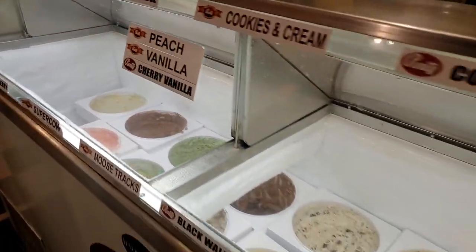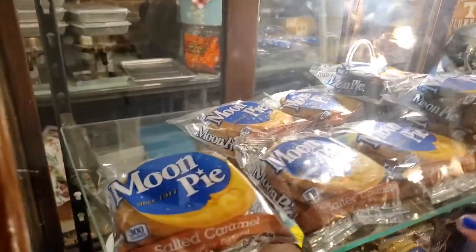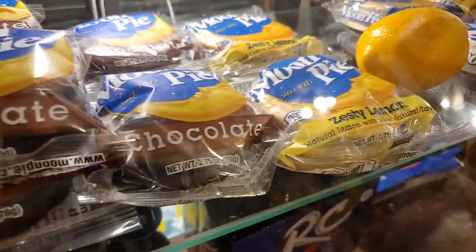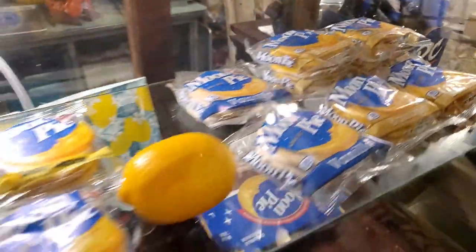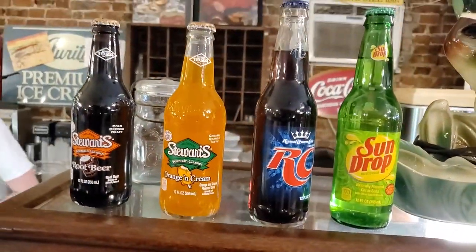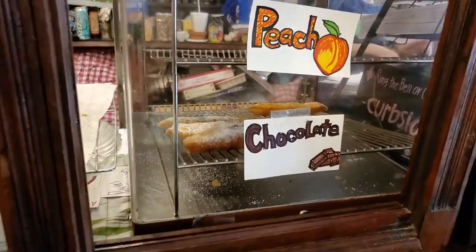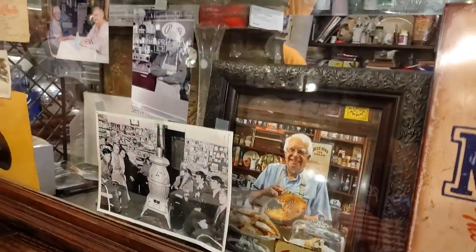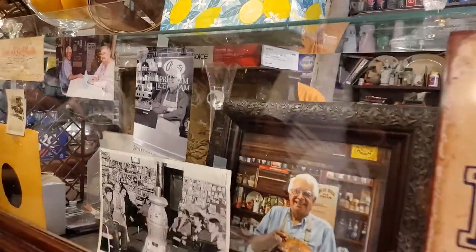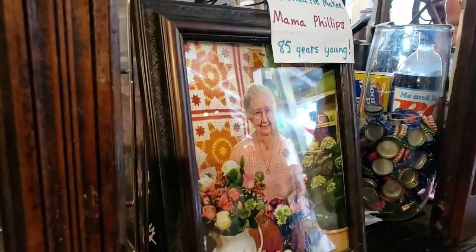The ice cream flavors they have here include cookie dough, butter pecan, coffee, salted caramel, chocolate, lemon, and caramel. The zesty lemon is the one that's back for the first time in 10 years. They also have vanilla and banana. For drinks, there's traditional RC Cola, Sun Drop, root beer, and orange cream. Baked pies are $4 — peach and chocolate. There are old photos from the shop showing where they've been serving ice cream for many years, and Mama Phillips is the original pie maker for the fried pies.